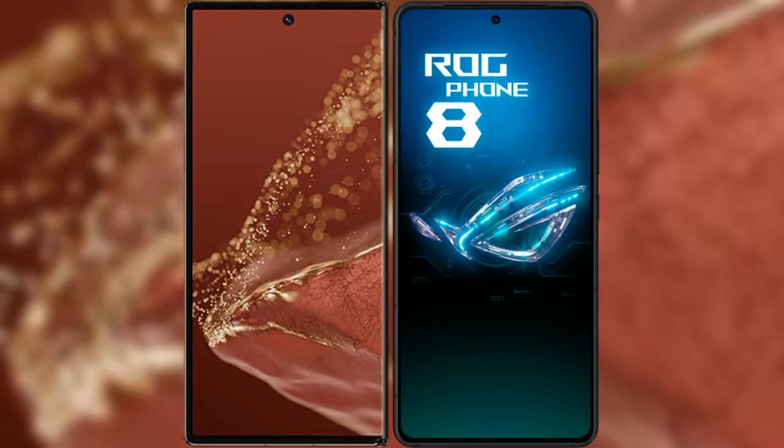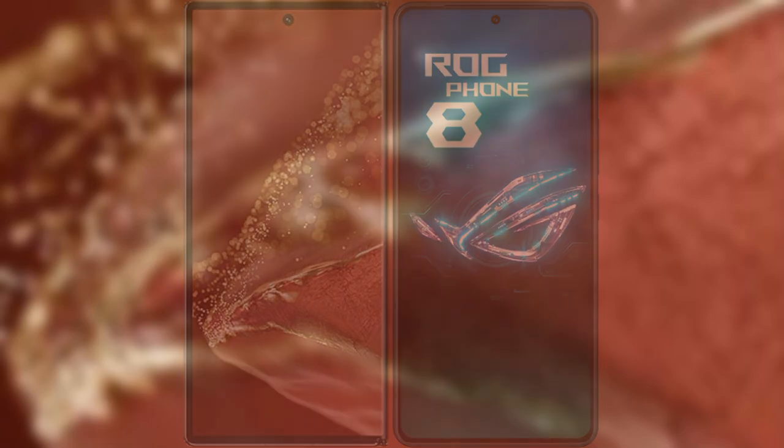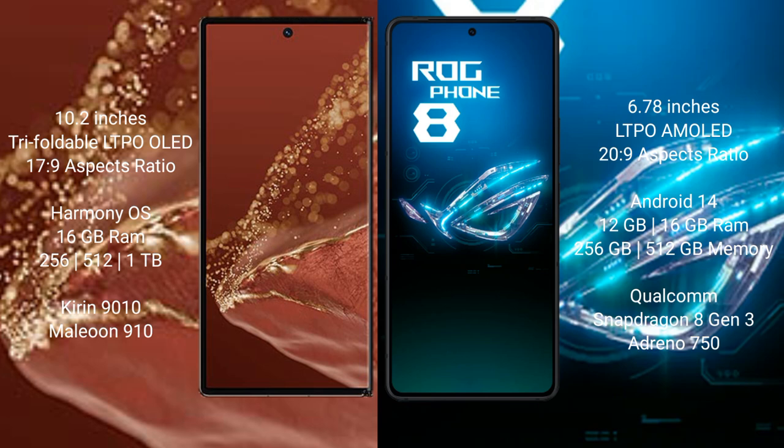I will compare the new Huawei Mate XT Ultimate with Asus ROG Phone 8. The Huawei Mate XT Ultimate features a 10.2-inch triple foldable LTPO LED display with the Kirin 9010 processor. The Asus ROG Phone 8 features a 6.78-inch LTPO AMOLED display with the Snapdragon 8 Gen 3 processor.